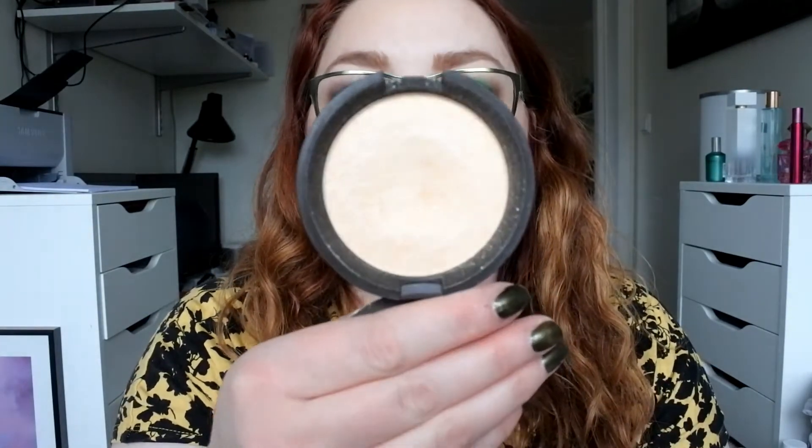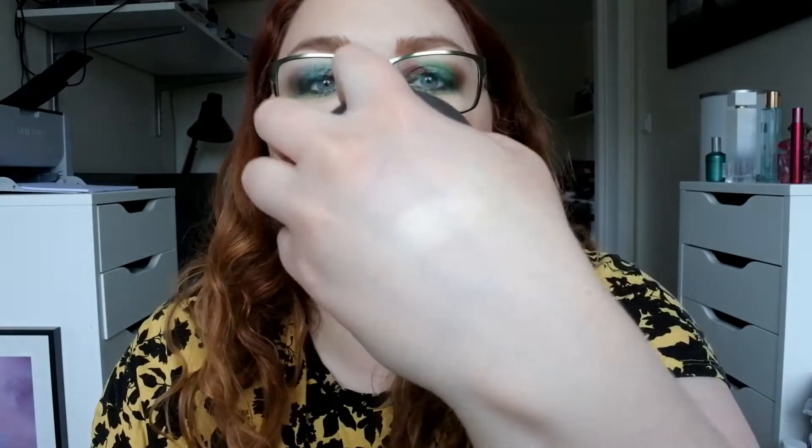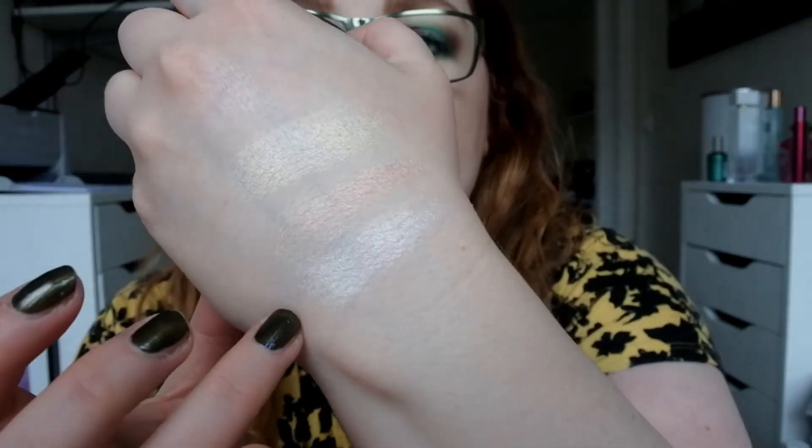I have three from Becca Cosmetics — I have Rose Quartz, Pearl, and Moonstone. Moonstone is the first one I bought and it has been quite used. Pearl is the lightest one, kind of a white shade. I do really love the formula of these. Becca is one of my favorite brands when it comes to highlights, just like Laura Geller — they also have shades for darker skin tones.